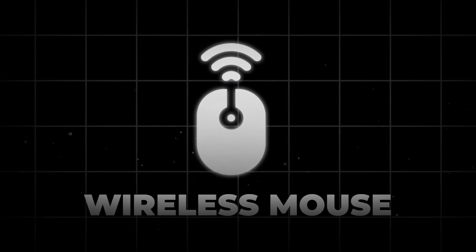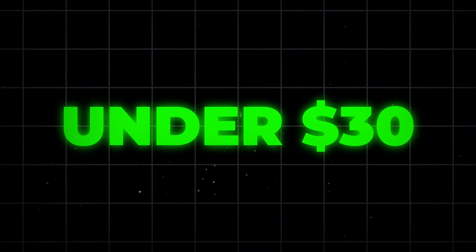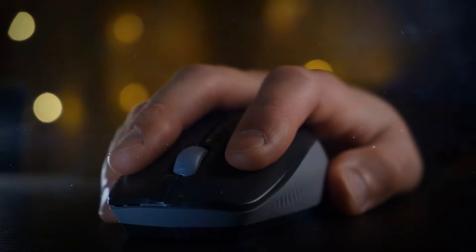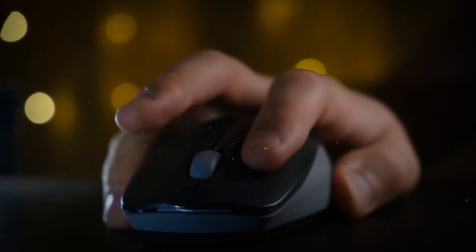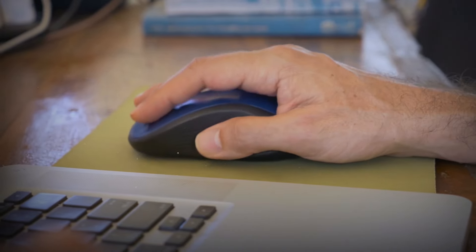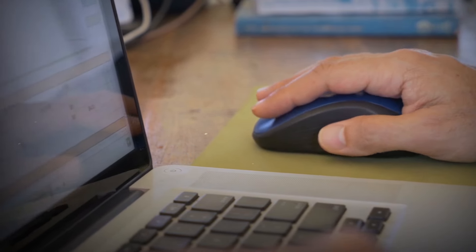Next, meet the wireless mouse — your new best friend for presentations and more, at under $30. Like the keyboard, it's unbound by wires, perfect for controlling slideshows from across the room. With features like laser pointers and multiple buttons, it's not just a mouse; it's your command center in the palm of your hand.